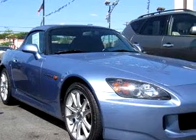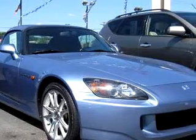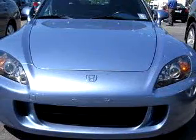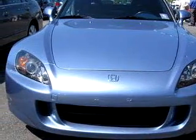Check out this light blue 05 Honda S2000, equipped with a 4 cylinder engine and a 6 speed manual transmission with only 29,019 miles.